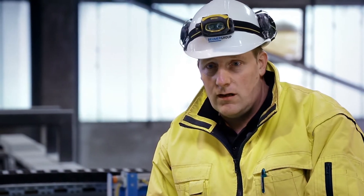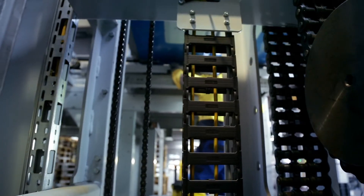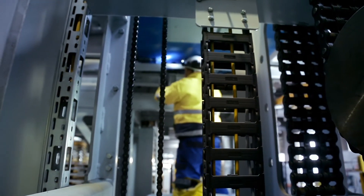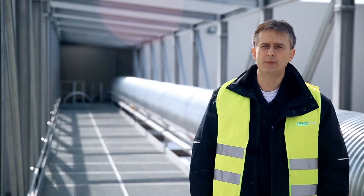The twin belt turning device can easily be integrated into older installations. We at Boehmer recommend modular construction, but if anyone wants to incorporate a different system, that's also possible. And so Boehmer clearly has a unique selling proposition with its twin belt turning device.